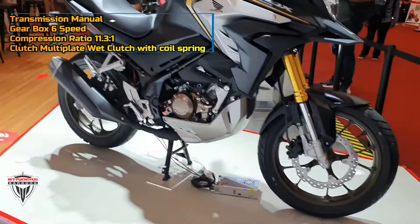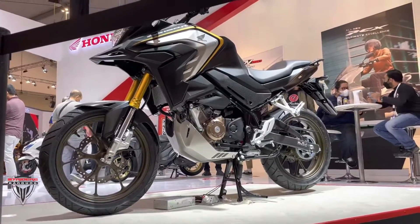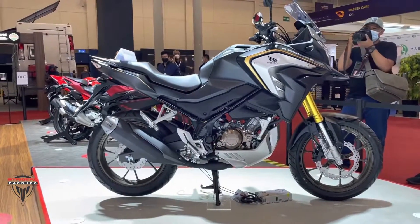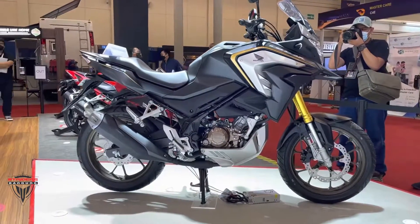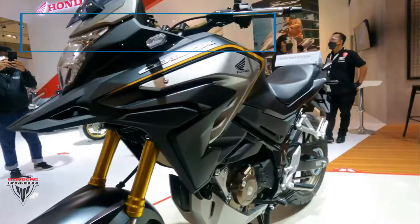Other styling highlights include a tall windscreen, a single-piece saddle, a raked-up tail section, an upswept side exhaust, and a beefy fuel tank.